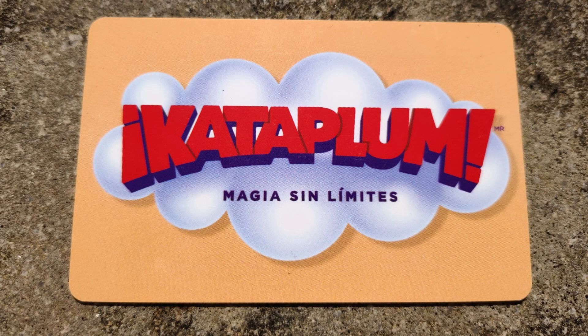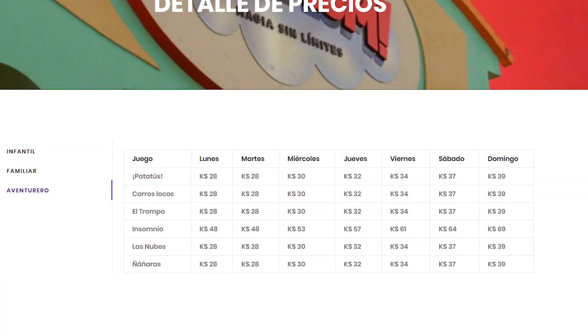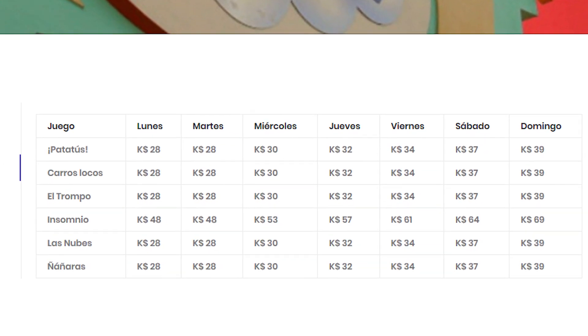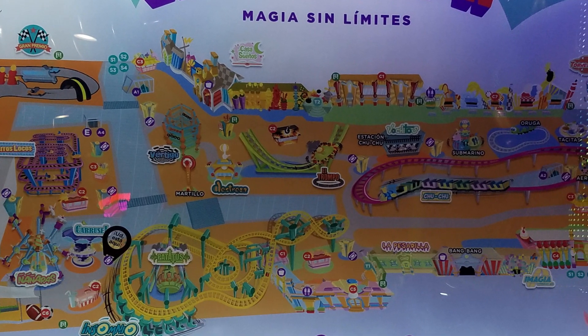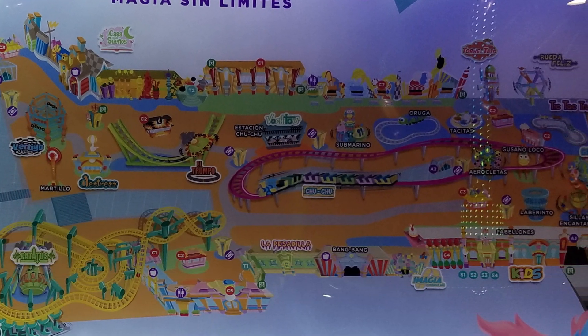You had to buy a Cata card and load it up with pesos to pay for both entrance and for rides. But the really confusing thing was that all the rides seemed to have different prices depending on the day of the week — and I'm not just talking about weekdays versus weekends. Every single day seemed to have a slightly different price. The LED signs outside of the rides also scrolled through the various prices rather than showing the price for that day, so it made calculating how many pesos you needed to put on your card quite confusing.